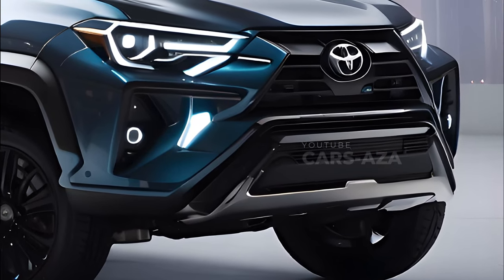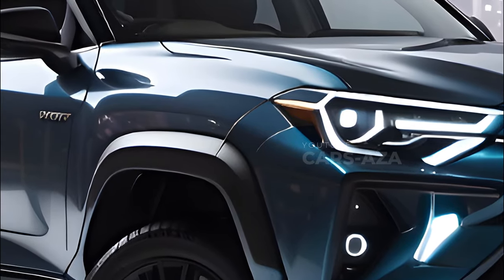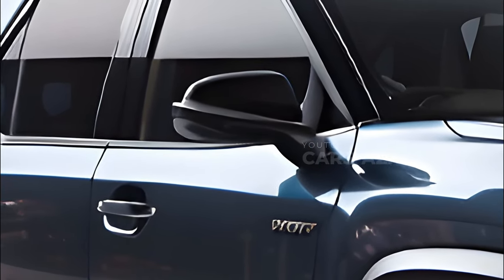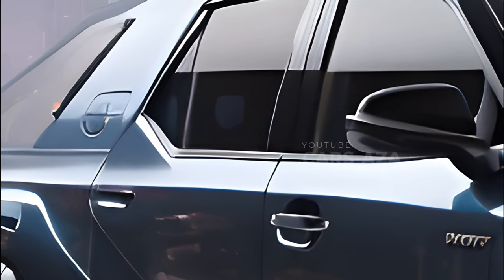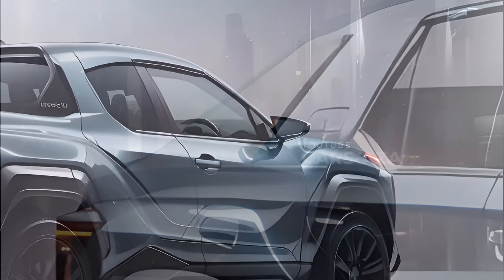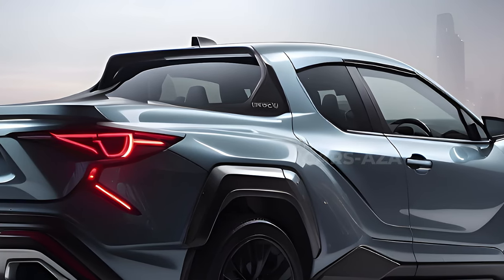Specifics leaked by Japanese sources reveal some exciting new features and specs for the next-gen Hilux, but we'll have to wait for Toyota to make formal announcements before we can be sure of these specifics. As the car industry moves towards a more sustainable and electrified future, the next-gen Hilux might be a serious threat in the pickup truck market, setting new benchmarks for efficiency, performance, and eco-friendliness.